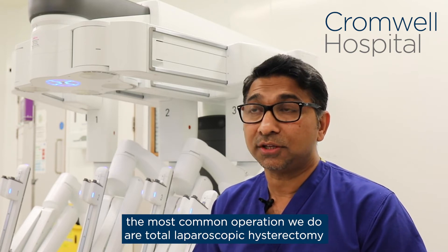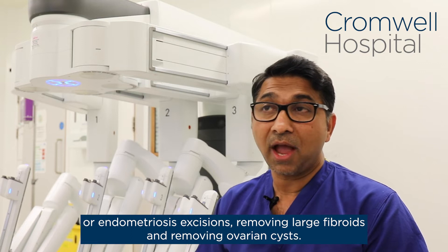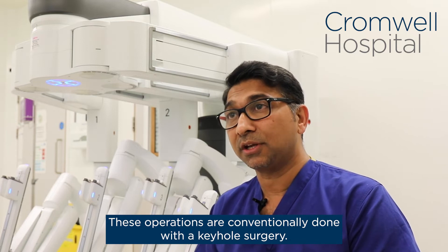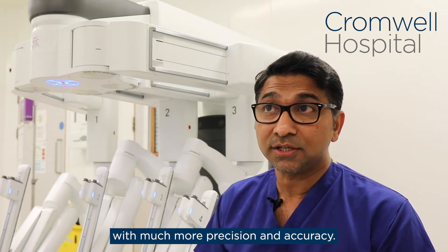In gynecological surgery, the most common operations we do are total laparoscopic hysterectomy, endometriosis excision, removing large fibroids, and removing ovarian cysts. These operations are conventionally done with keyhole surgery. However, now the robotic system has allowed us to do these operations with much more precision and accuracy.